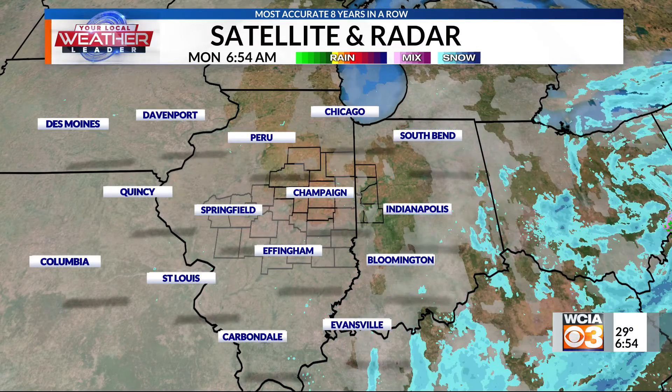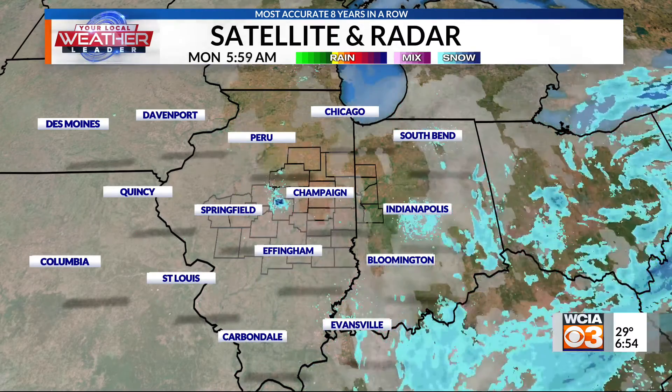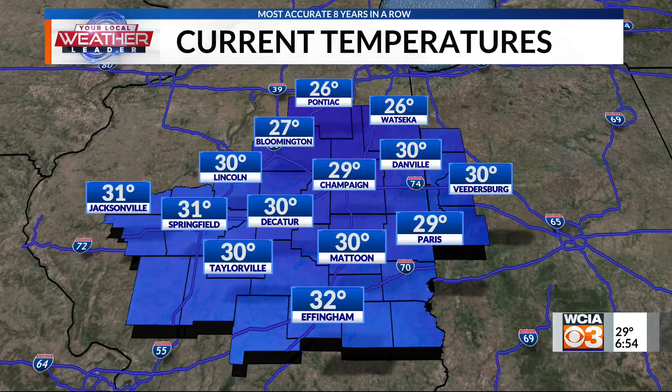We are still seeing a few pop-up flurries here throughout our satellite and radar throughout central Illinois. But overall, we are going to stay dry throughout most areas. Temperatures — we are starting out in the 30s and upper 20s here. So really not too bad of a start to our morning. Still want to bundle up, get those gloves and hats out.